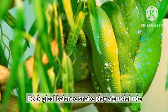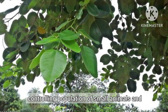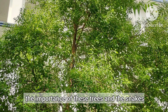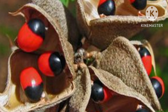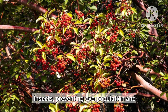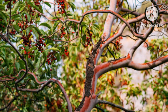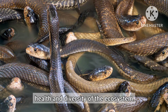Ecological Balance. Snakes play a crucial role in maintaining ecological balance by controlling populations of small animals and pests. Their presence in sandalwood trees underscores the importance of both the trees and the snakes in preserving environmental harmony. Snakes help manage populations of rodents and insects, preventing overpopulation and ecosystem imbalances, and contribute to the overall health and diversity of the ecosystem.